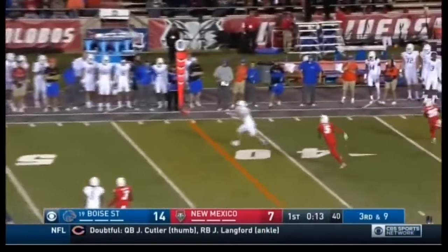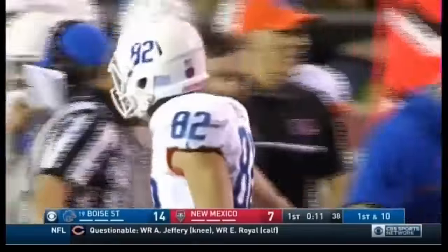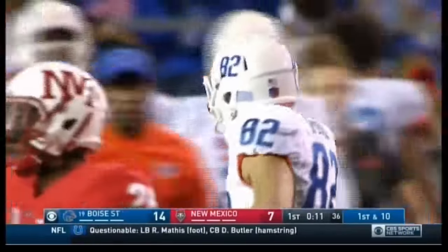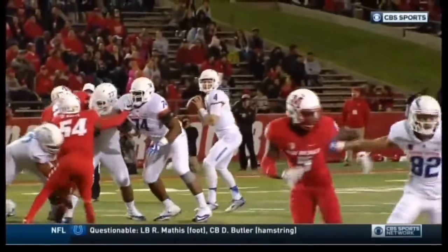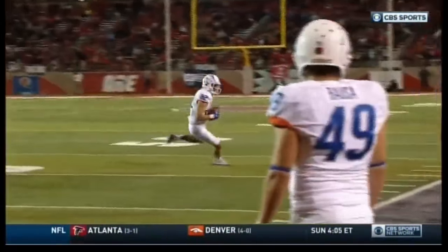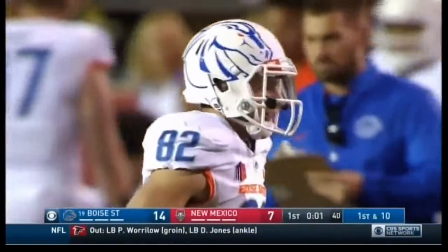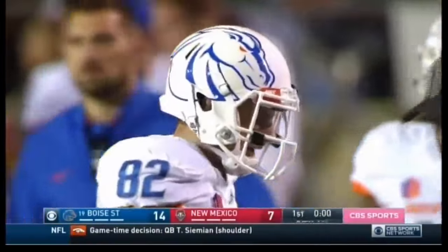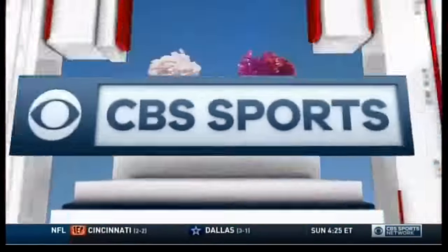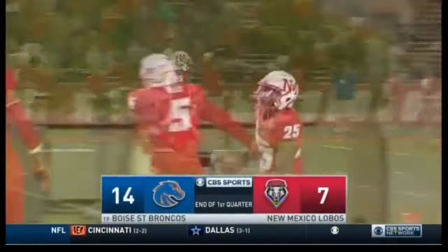Rippon on third and nine — looking — complete! Spurbeck has it for a first down. Lee Crosby there defending. Spurbeck had 20 catches a year ago against New Mexico. That's just tremendous arm strength on the out route from the far right hash. Brett Rippon really has great accuracy throwing those routes, and Spurbeck seems to be his favorite target there from the slot. That is the end of the first quarter — two touchdown grabs by Cedric Wilson from Brett Rippon, and it's 14-7. You're watching College Football on CBS Sports Network, presented by Geico.